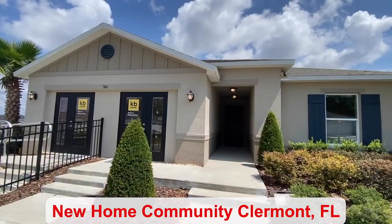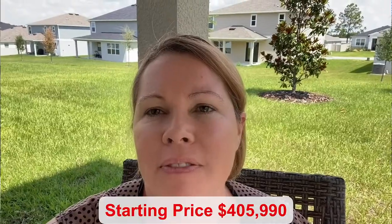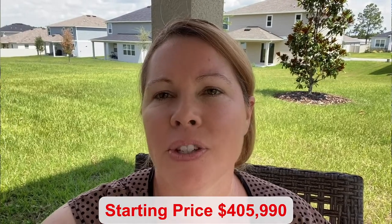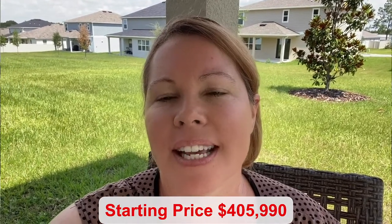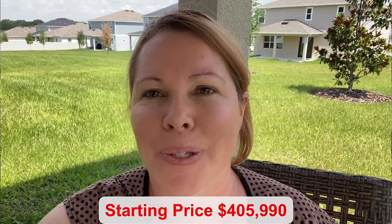Hello everyone, my name is Amanda Haynes and I'm a Realtor of Preferred Real Estate Brokers on The Mellow Group. This is a four-bed, two-bath home. You have a two-car garage and 1,707 square feet of living space. Stay tuned and I'll give you a tour.